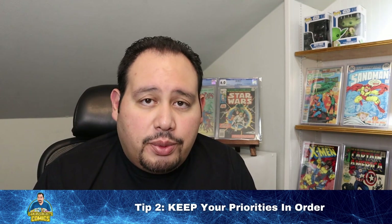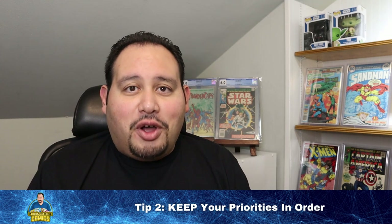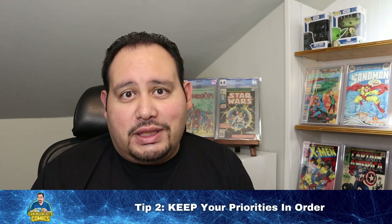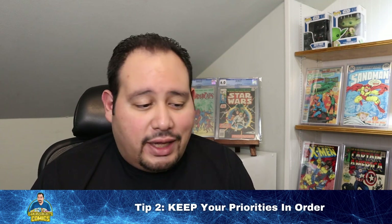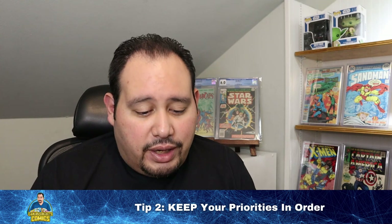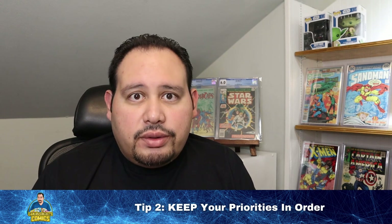Get out there and squeeze a little extra out of life — the comics will be there when you get back. Even if you love comics, make sure you're also getting out, whether it's to a local comic shop, a convention, or a comic book movie. That's friendly advice from someone who has the same tendencies as an introvert — I can sit for hours filing, bagging, boarding, and organizing in my collecting cave — but there are priorities more important than comic books.